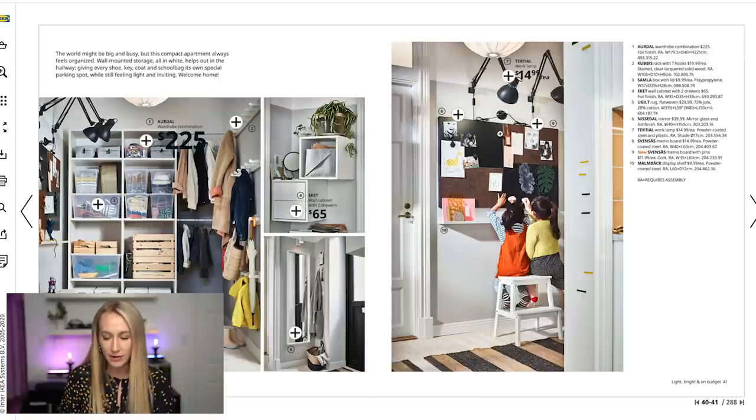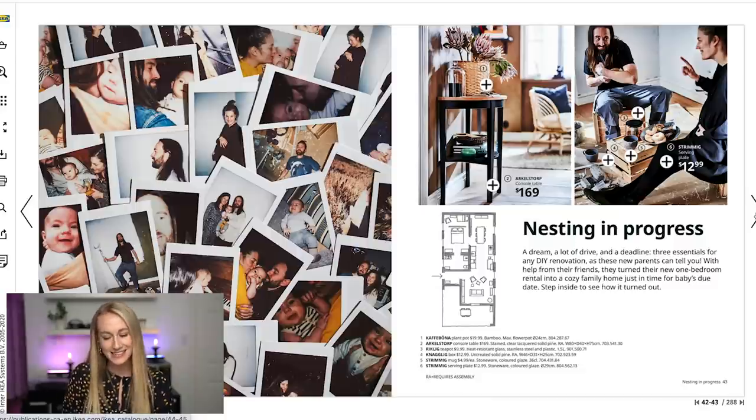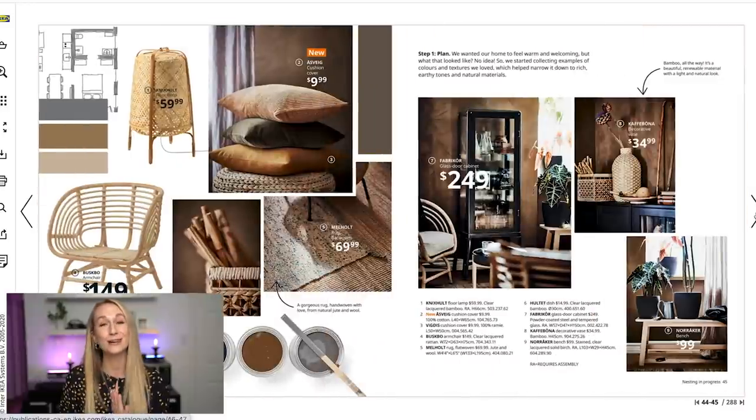Looking at a lot of these wardrobes — many are exposed, but one thing I like a little later is they really do add some beautiful doors and ideas on how you can make those doors into art as well. 'Nesting in Progress' is a completely different section and was one of my favorites.